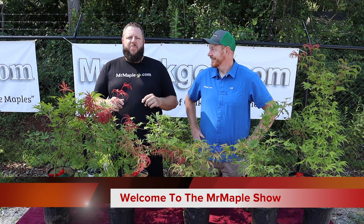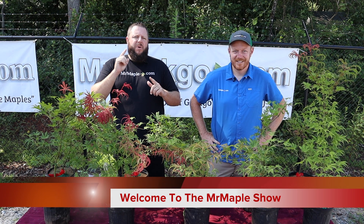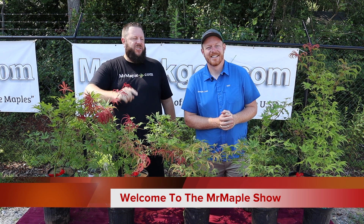Hey everybody, welcome to the Mr. Maple Show. Today we've got Geisha's not gone wild, but Geisha's not gone mild either. These are really cool. You're going to like Acer Palmatum Geisha.